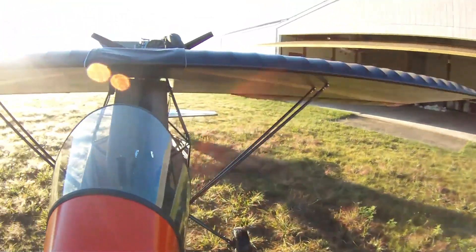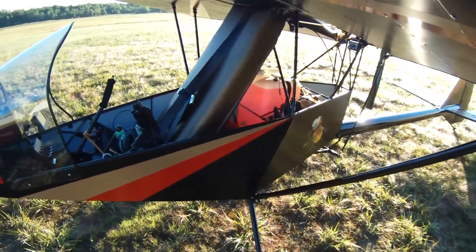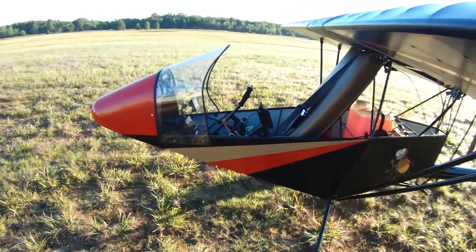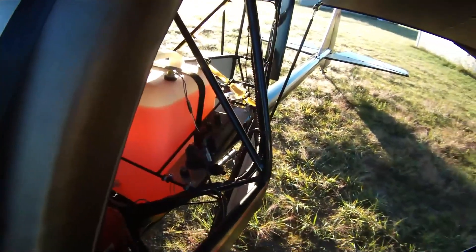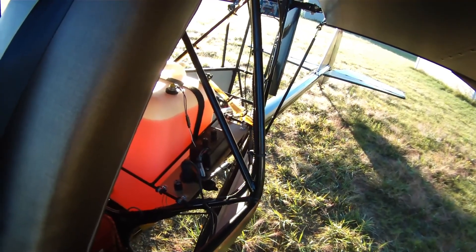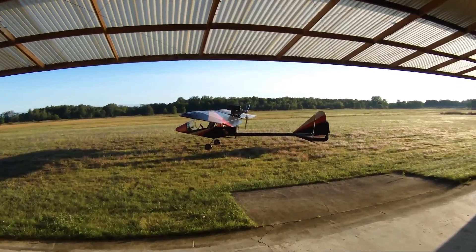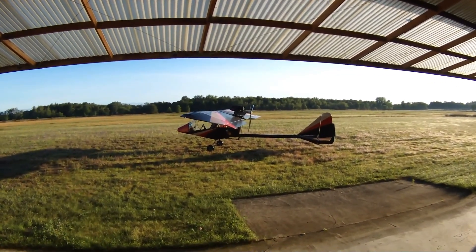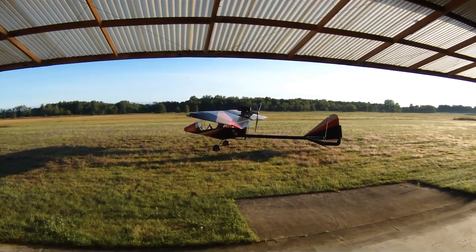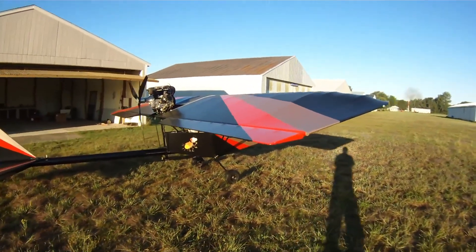Responsive three-axis cable and push-pull controls make every movement feel direct and alive, keeping you in command with an almost intuitive touch. Approaching a stall, it behaves with calm forgiveness — more of a gentle pause than a protest — before easing back into stable flight. With folding wings for quick storage, it's as practical as it is poetic. The Colt Firefly isn't just an ultralight; it's a whisper of the sky in your hands — soft, exhilarating, and endlessly inviting.